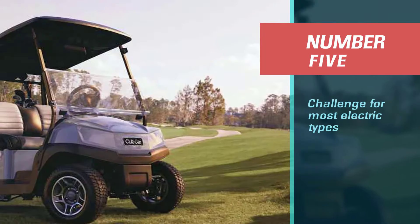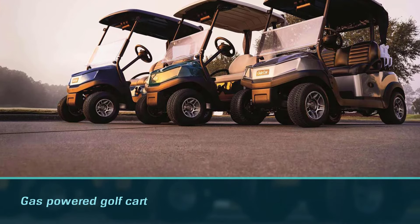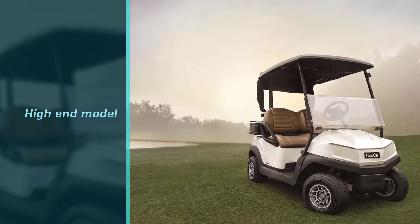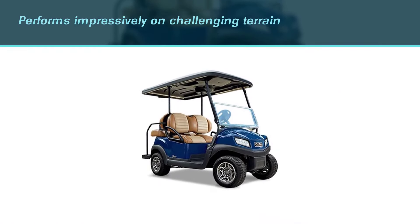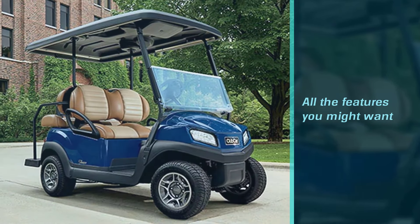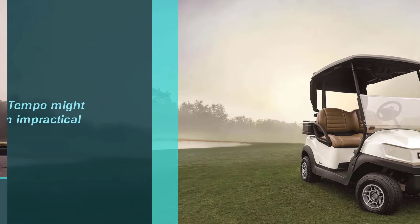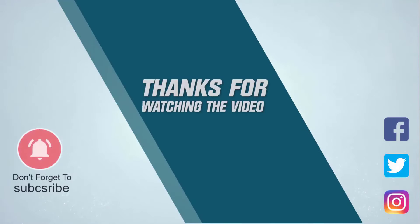Number 5: Club Car Tempo Gas Golf Cart. The last on our list of the best gas-powered golf carts comes yet again from Club Car. Their Tempo Gas-Powered Cart is often compared to equally high-end models, so it's not uncommon to stumble upon videos discussing Club Car vs Yamaha gas golf carts. Between the two, we'd have to admit that there's really not a world's worth of difference. The Tempo performs impressively on challenging terrain, it's powerful, and it's equipped with all the features you might want in a top-of-the-line golf cart. The only issue? It's pretty expensive. Consider the fact that you could get the same performance out of a cheaper choice from a different brand, and you'll see why the Tempo might seem impractical. For more details, click the link in the description. Thanks for watching the video.